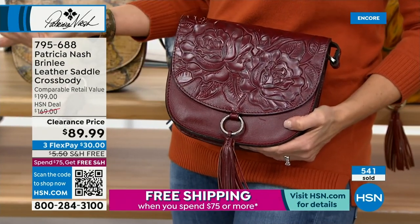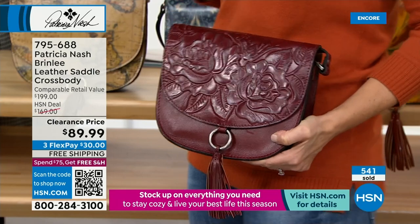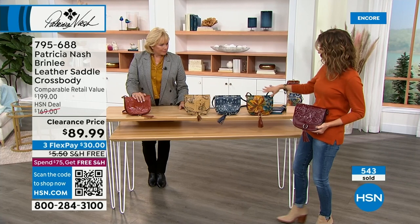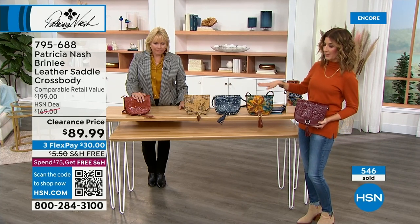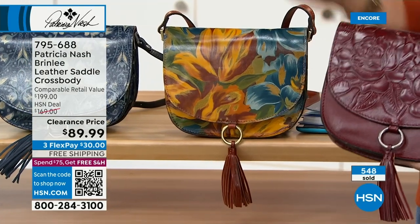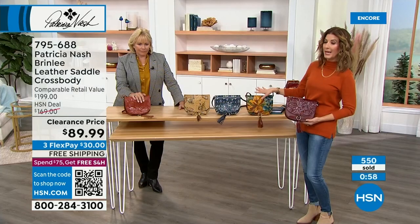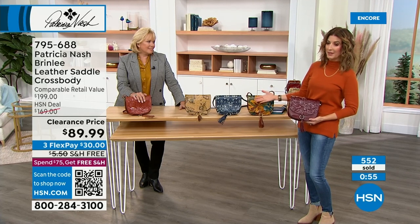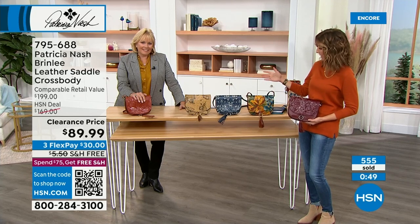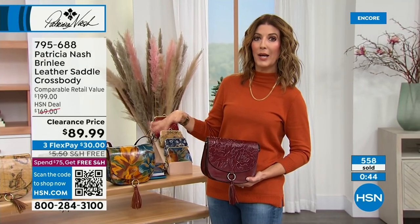You can shop online at hsn.com and type in item number 795688 — look at all the colors: tooling, map, folklore, marigold. We might be at last call on the marigold — only about 300 left. You're the first to see this bag go to $89.99. It was a retail value of $199, HSN deal at $169, and we've never done $89.99. That's rock-bottom, warehouse closeout pricing.